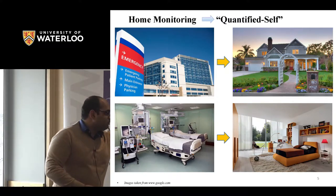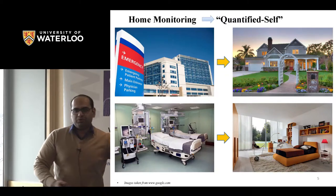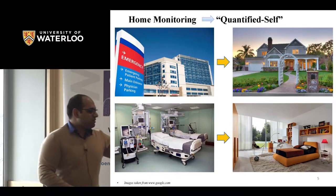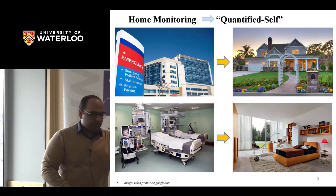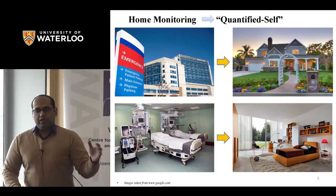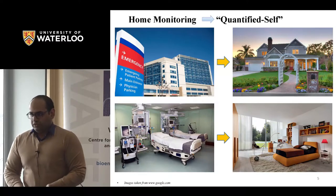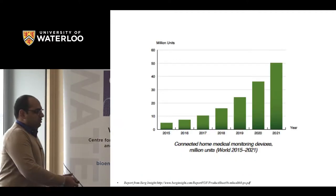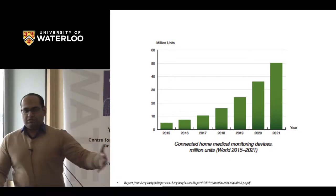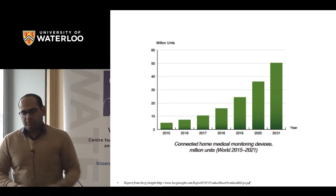The hospital environment is very intimidating with a lot of machines. The main idea is to transfer whatever we have there into people's rooms and houses, and do it in a way that is least obtrusive, non-invasive, and does not disturb them during activities of daily life. That's one reason we've seen an increase in medical devices being used at home, a number projected to grow.